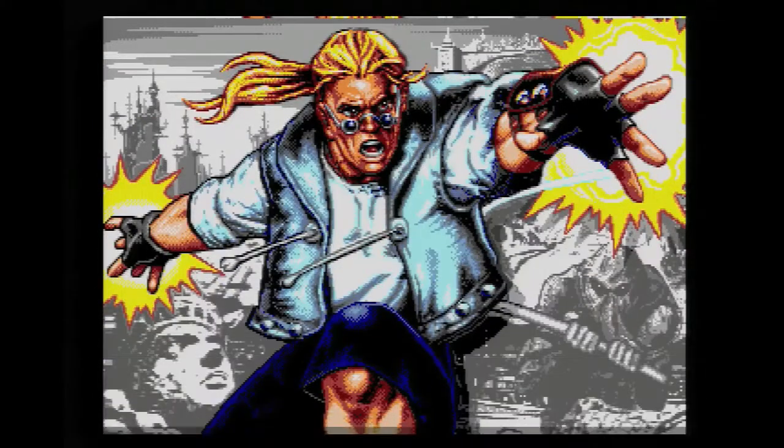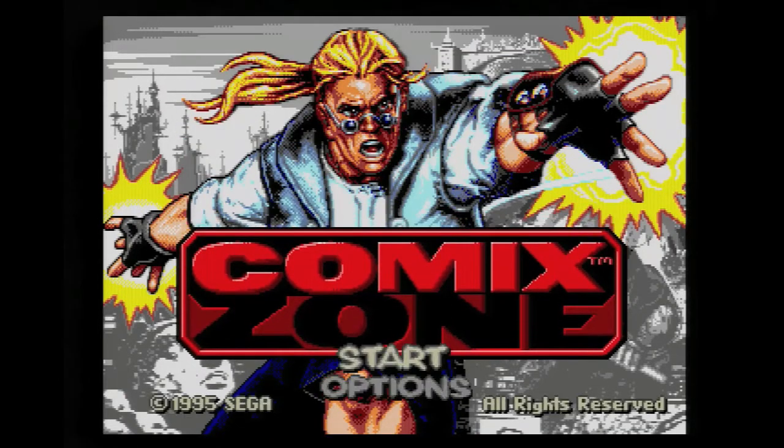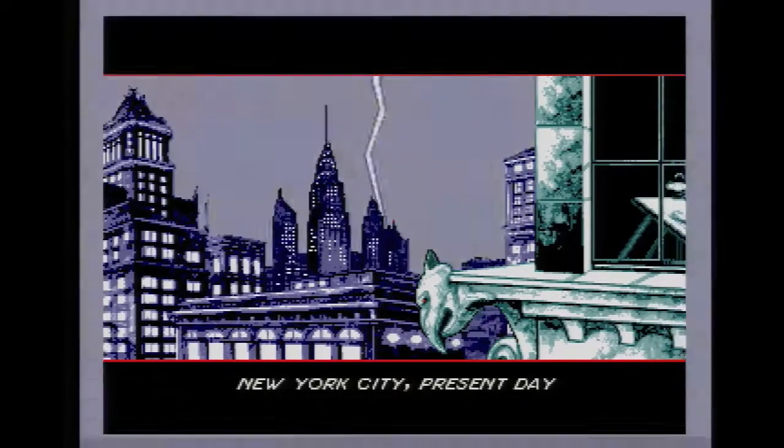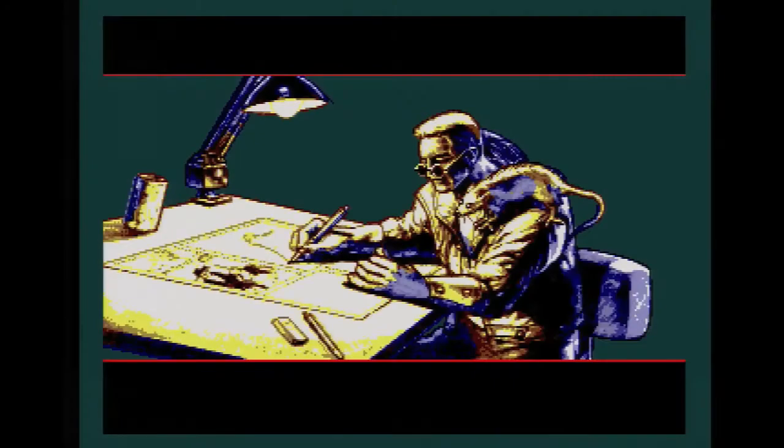Comics Zone is a beat-em-up developed by Sega's former American development studio, Sega Technical Institute. It was also released very late in the Sega Genesis life cycle, in the fall of 1995. As the title would suggest, Comics Zone revolves around comic books.